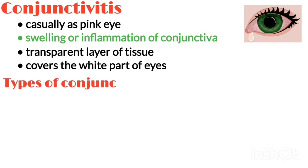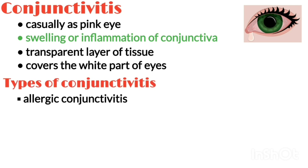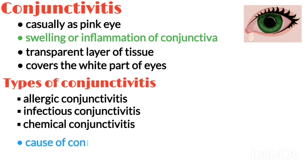There are three main types of conjunctivitis: allergic, infectious, and chemical. The cause of conjunctivitis varies depending on the type.